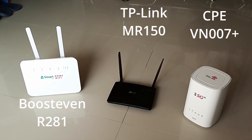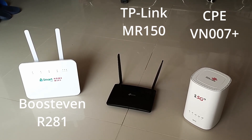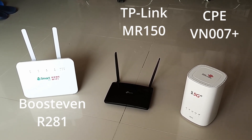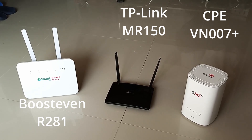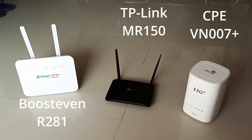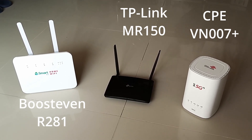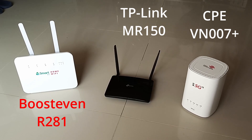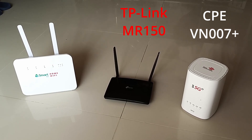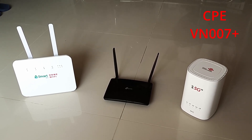The Smart Pro is supposed to be an LTE Advanced router — it did not hold up, it did not get the speeds. In the best case you get half the speeds that the CPE router got, which means it's not really an LTE Advanced router at all. It was more in the ballpark of the normal LTE router — the TP-Link in the middle. To recap: the left model is the Smart Pro R281, the middle is the TP-Link MR150, and the one on the right is the CPE 5G N router, a true 5G router.